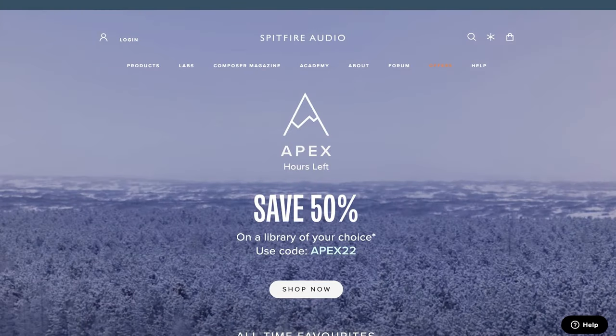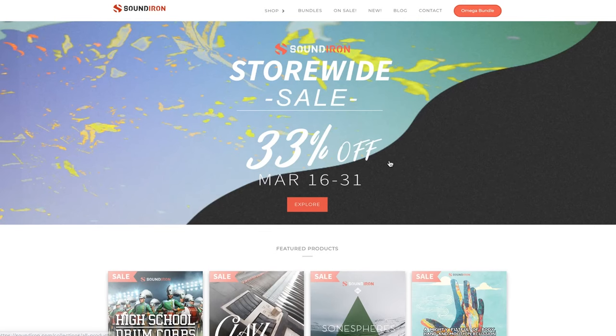Latest sales this week. Apex is on right now — Spitfire Audio's Apex sale, 50% off a library of your choice. I'll link over to the developer. If you're going to be picking up a Spitfire Audio instrument, comment below and let me know which one you're grabbing. Soundiron's got that 33% off sale right now until March 31st.